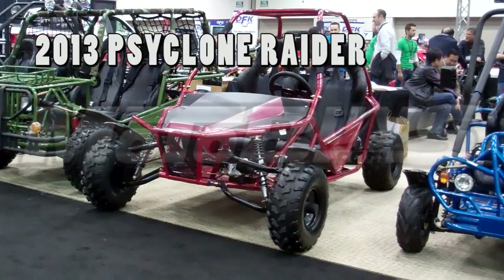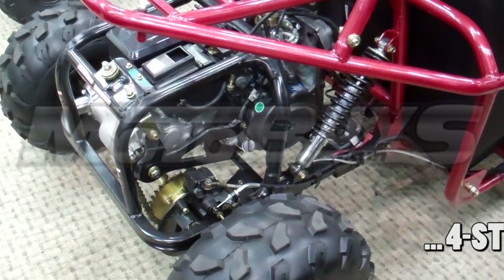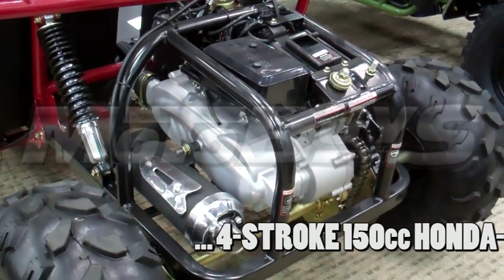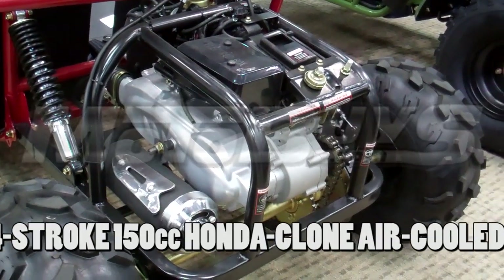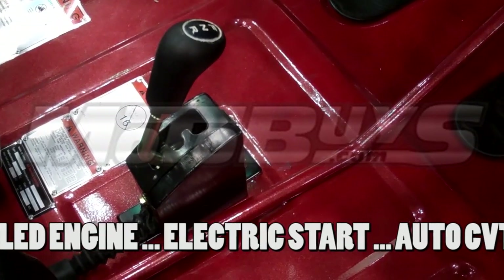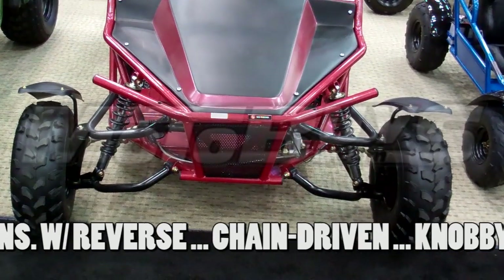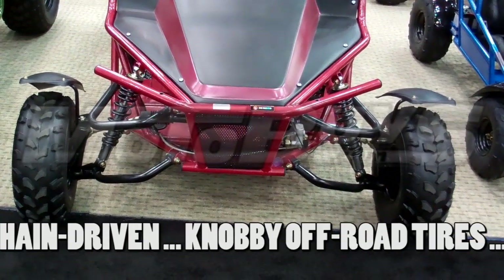We're proud to introduce you to the 2013 Cyclone Raider. The unit is powered by a four-stroke 150cc Honda clone engine and it is air-cooled. The Raider comes equipped with an electric start, automatic CVT transmission with reverse. This new compact design offers lots of ground clearance and a 73-inch wheelbase.